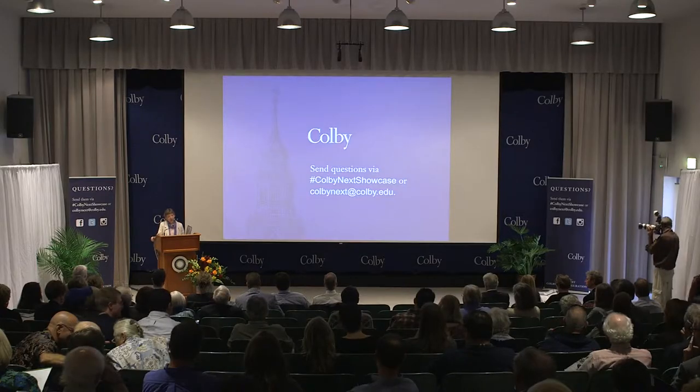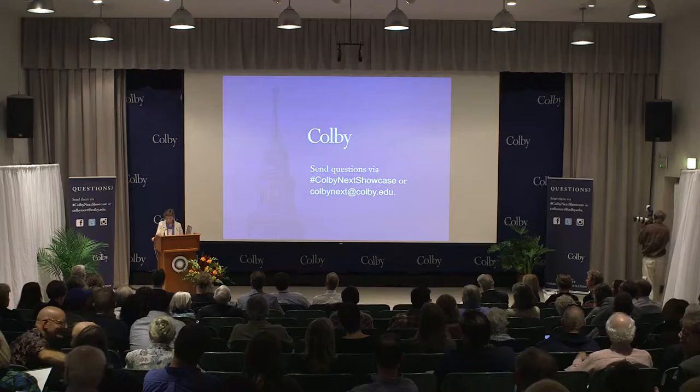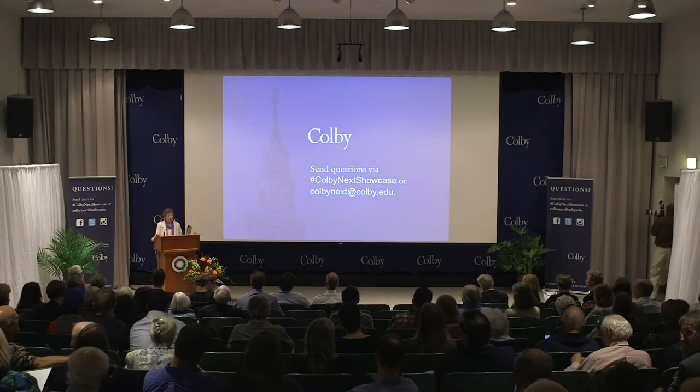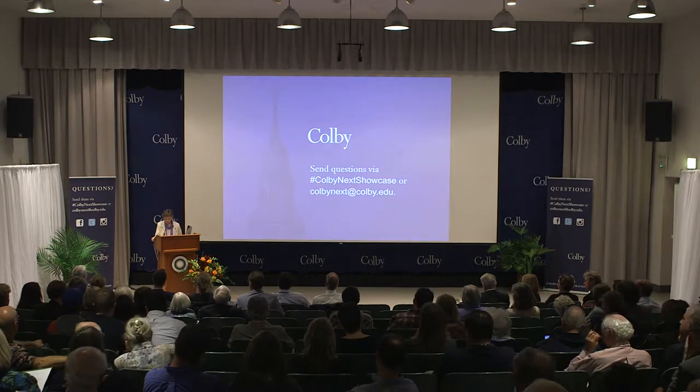Our second speaker this afternoon is Whitney King. Whitney is the Frank and Theodora Meiselis Professor of Chemistry, in his 26th year teaching at Colby, trained as a chemical oceanographer. Whitney teaches general environmental and analytical chemistry courses. Professor King and his student researchers develop and build instruments for the analysis of metals and reactive oxygen species in natural waters. More than 100 research groups in more than 15 countries now use these instruments.